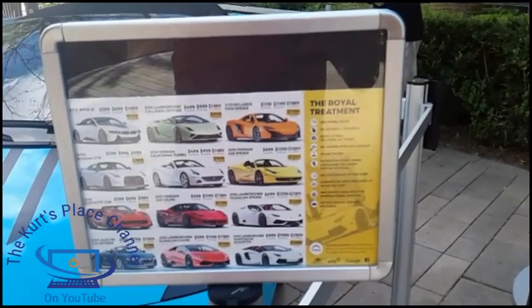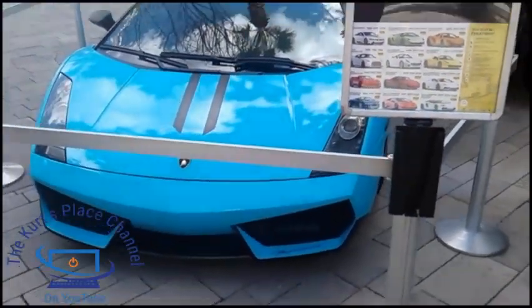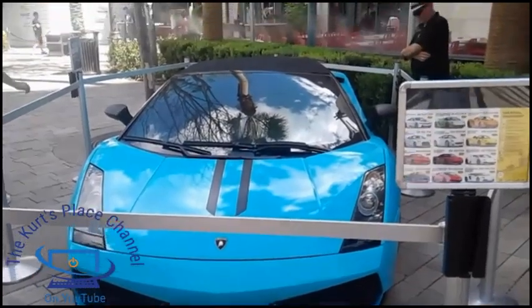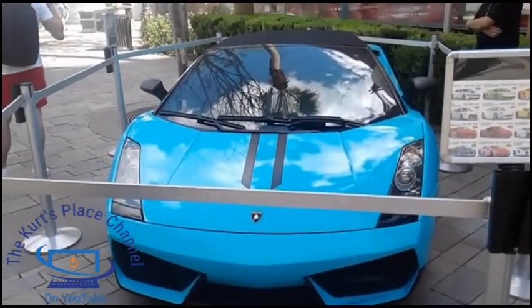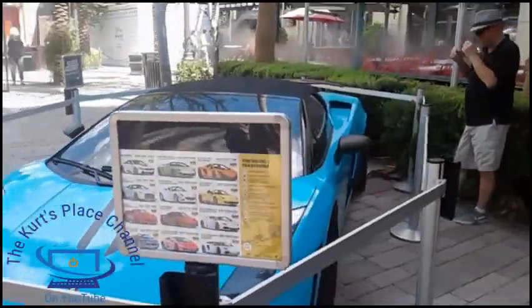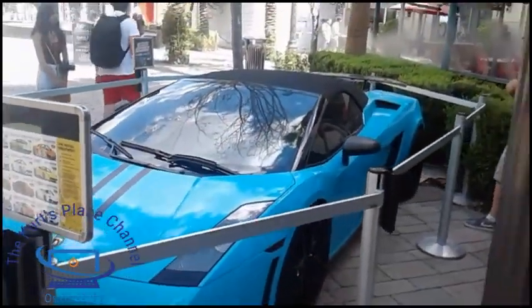Just to give an example of the cars available — keep in mind these are the real deal. When you rent these cars, from what I understand they don't use any kit cars at all. So if you want to drive a real sports car, this is the real deal.